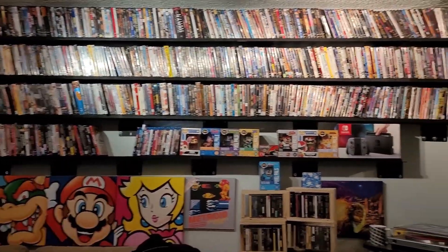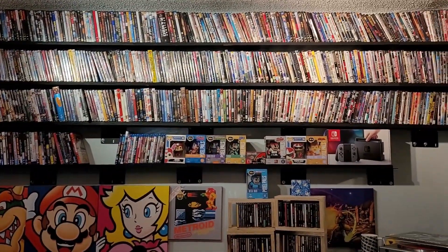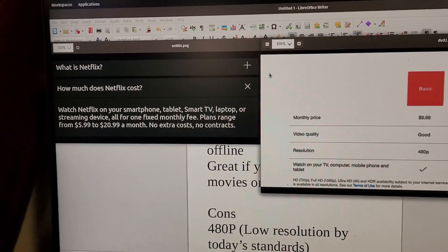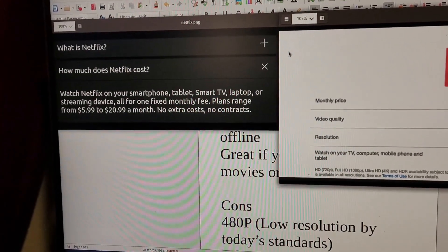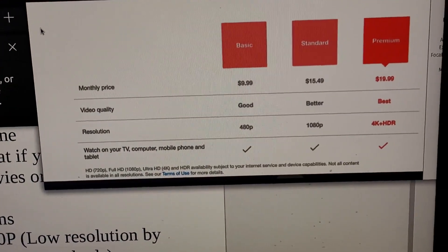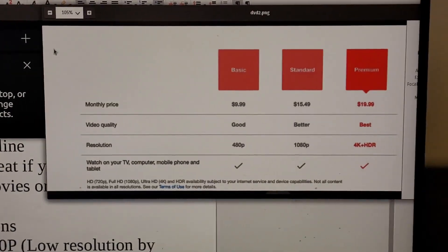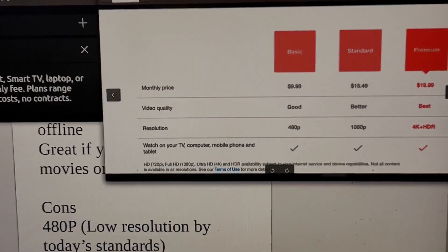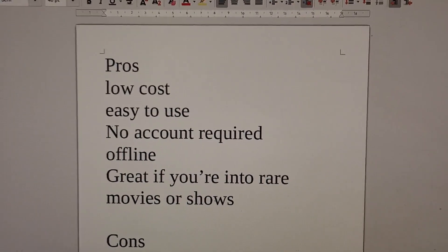I wanted to make a video on DVD collecting because streaming services can be quite annoying, and building a big DVD collection at a very cheap price is not as hard as it seems. Looking at Netflix prices, the cheap $5.99 plan now comes with ads, and I think most people would get that $16 1080p version. With multiple streaming services, you're probably looking at about $30 a month.